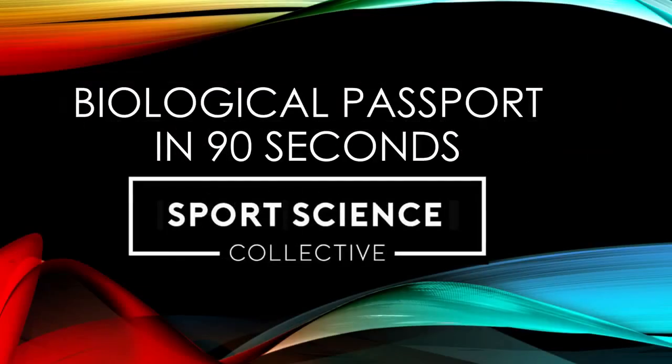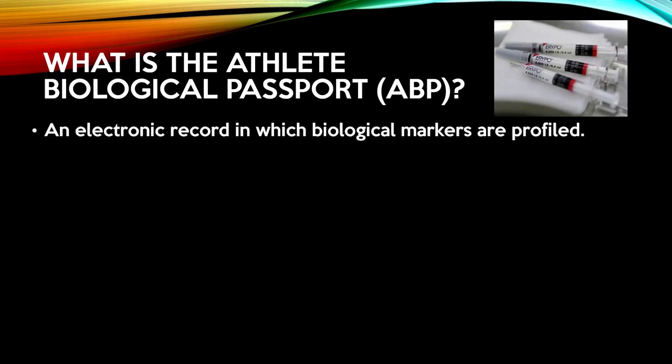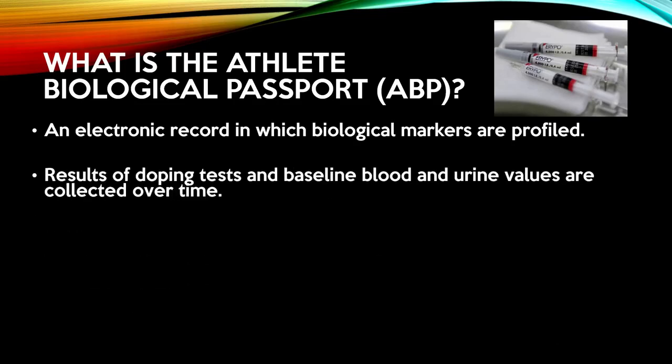The Biological Passport in 90 Seconds by Sports Science Collective. What is the athlete biological passport? It's an electronic record in which biological markers are profiled. Results of doping tests and baseline blood and urine values are kept over time.